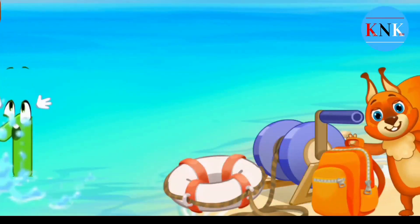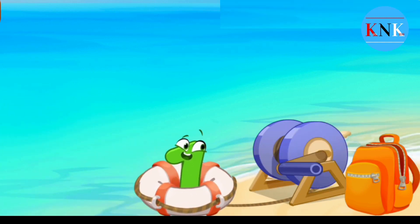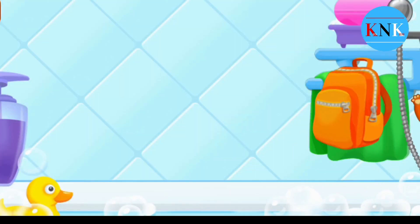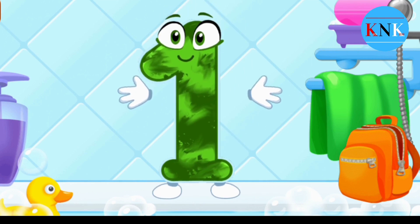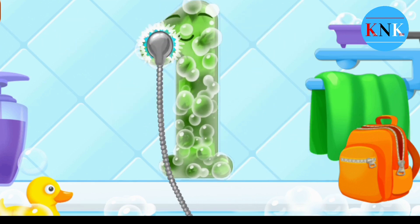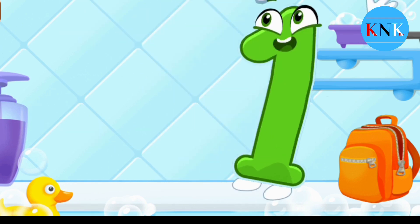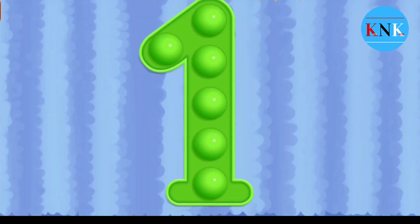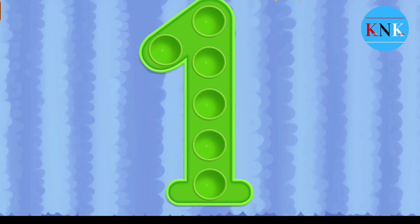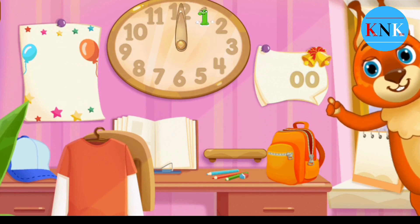The wind blew away the number one straight into the sea. Wash the number one — with soap first. Wash away the soap with water. Wipe the figure with a towel. You're doing great! Put the number one in its place. Thanks for the help.